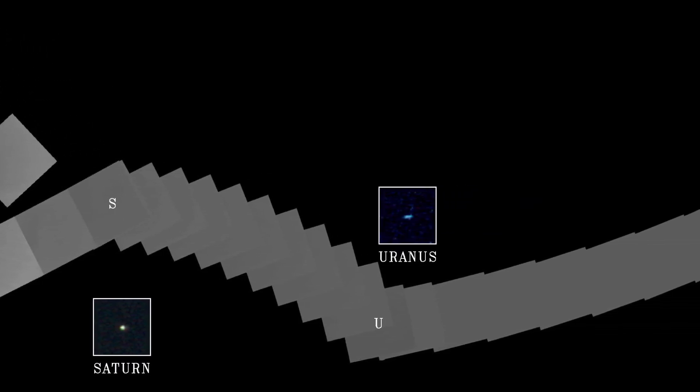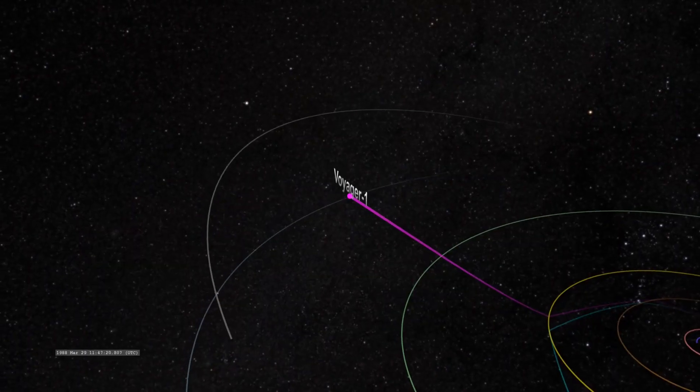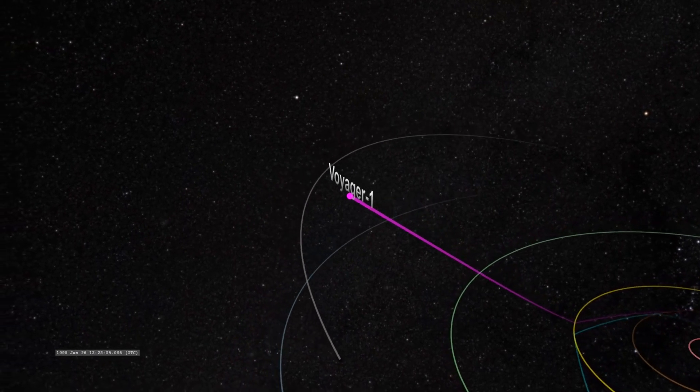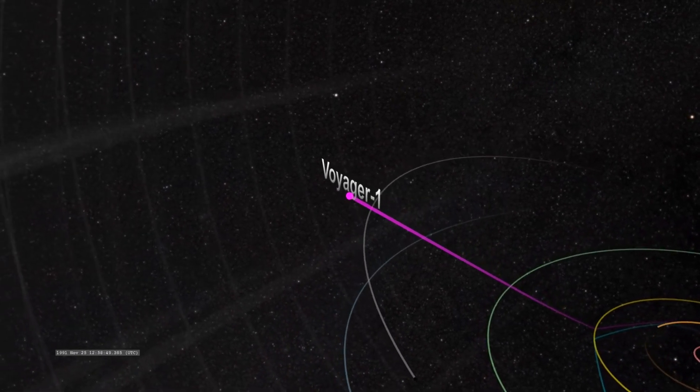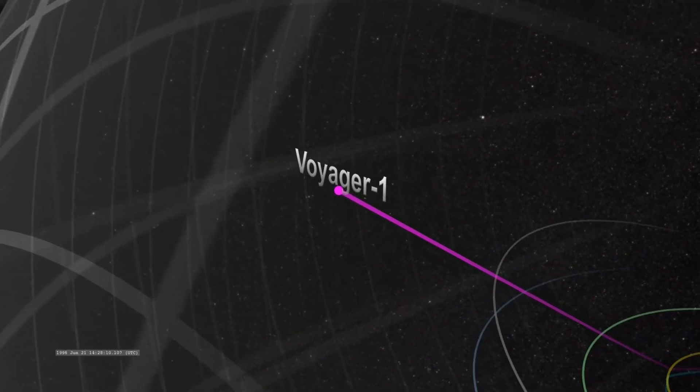Voyager 1 kept travelling through the solar system at incredible speeds until August of 2012, when it crossed through the heliopause — the boundary between the bubble-like region of space created by the Sun and the interstellar medium.